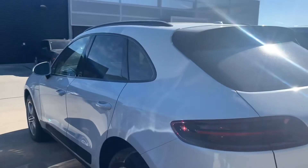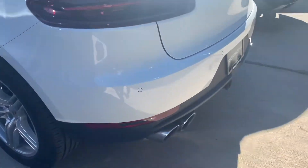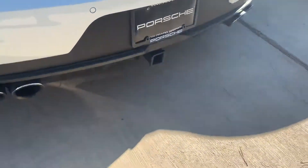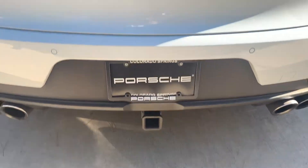We do have roof rails in the high gloss black, and the high gloss black window surrounds right there. You've got the Macan S wheels, and you do have the trailer hitch right there.